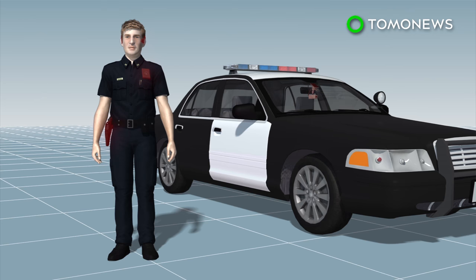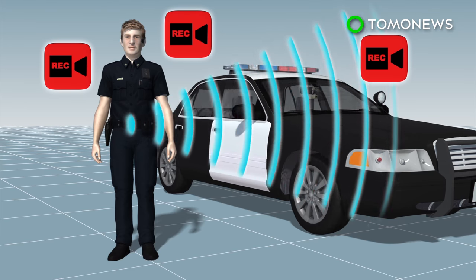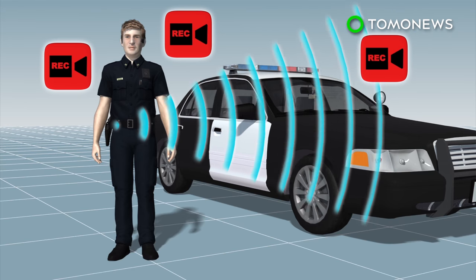It can also be integrated into dash cameras, body cams, and other wearable cameras such as head cams. When a gun is drawn from a holster, the Sidearm triggers all cameras within 30 feet to begin recording automatically.